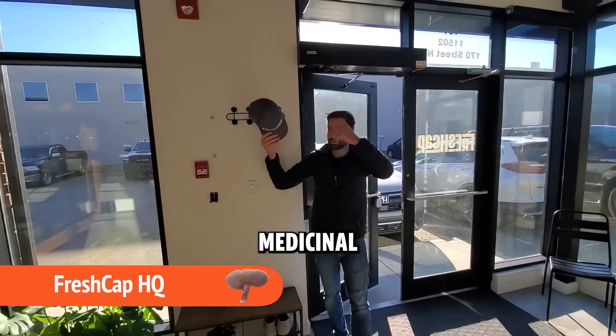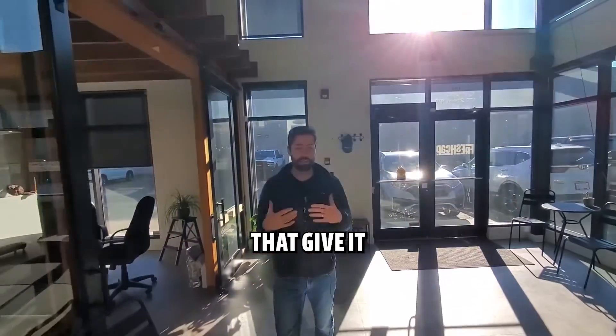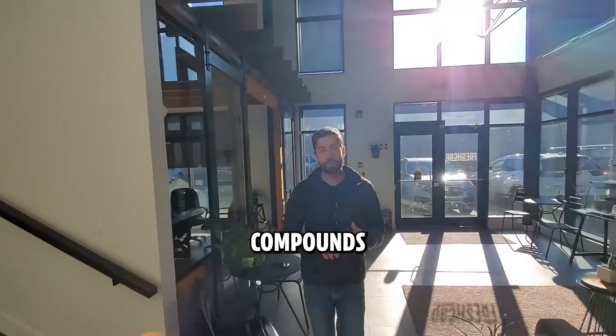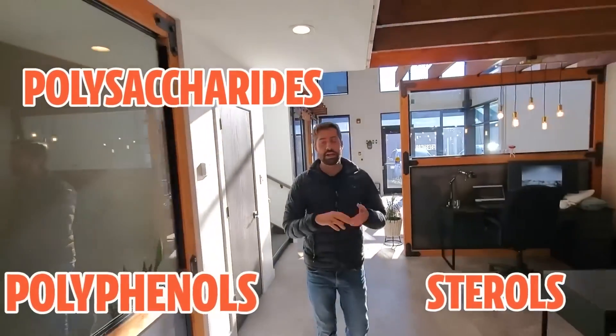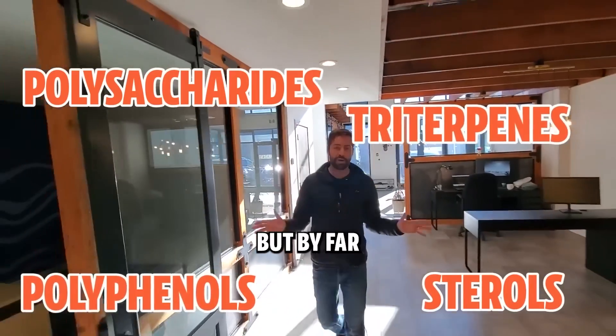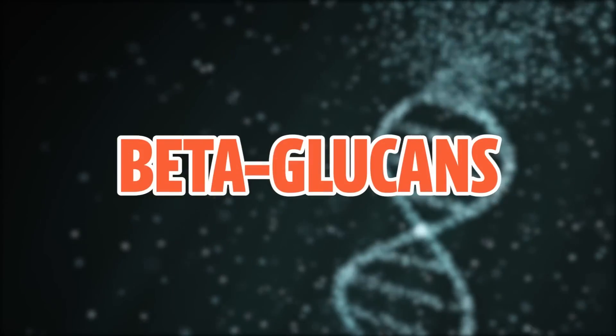Turkey tail is a medicinal powerhouse and there are a number of different compounds inside of the mushroom that give it those benefits — compounds like polysaccharides, sterols, polyphenols, and even triterpenes. But by far the most important compound in turkey tail mushroom are the beta glucans.